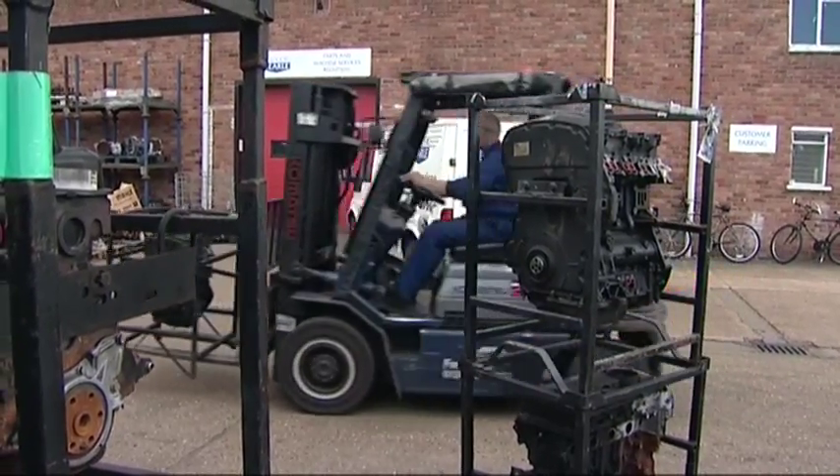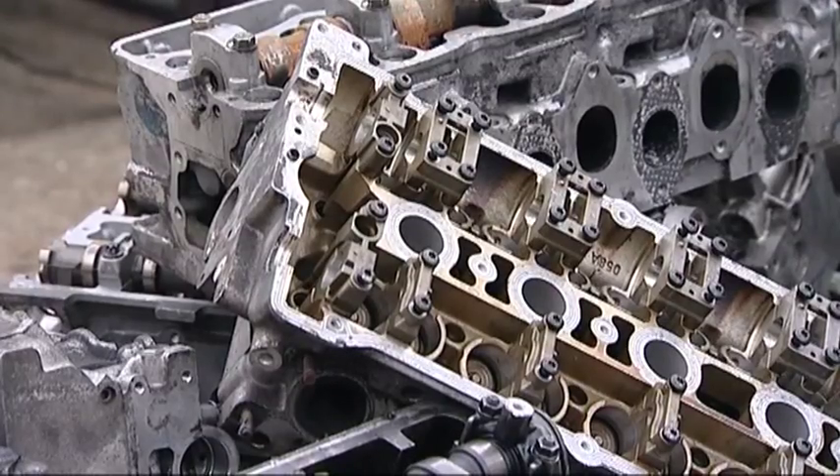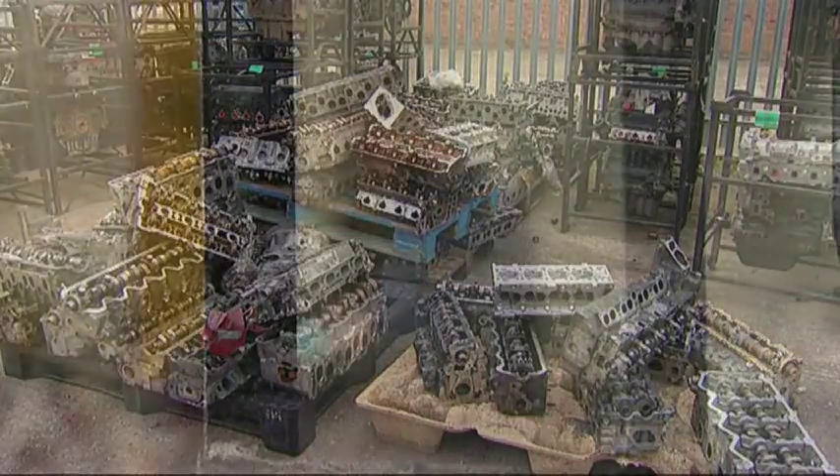Used engines arrive at Ivor Searle's Cambridgeshire site, where a team of more than 50 highly skilled technicians set to work, recreating engines virtually indistinguishable from new.